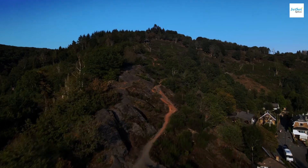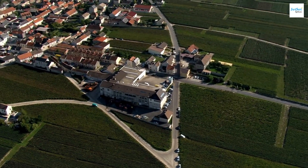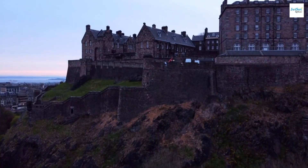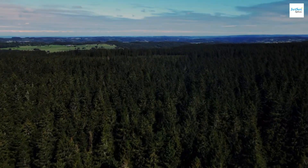The Ardennes is a region of natural wonders with hills, forests, and rivers. It's perfect for hiking and exploring charming villages like Durbuy. History buffs will appreciate the World War II sites, while mystery lovers can explore haunted castles. The Ardennes is a great place for adventure or relaxation amidst nature.